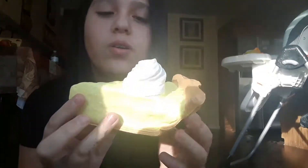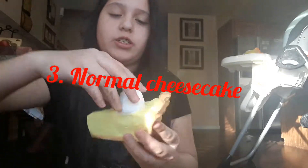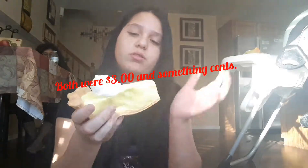My next favorite squishy, my 3rd, is this cheesecake — it's just a plain cheesecake with whipped cream on top. It came with this pancake squishy, and I don't know exactly how much it was because they were both $17 in a pack of 5. So that's like maybe $3 each or somewhere in there.